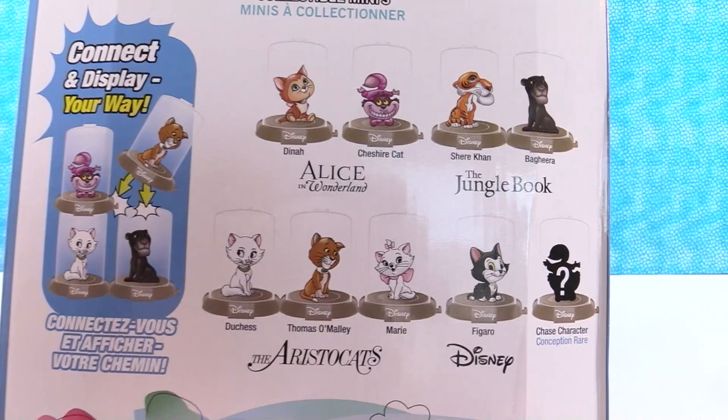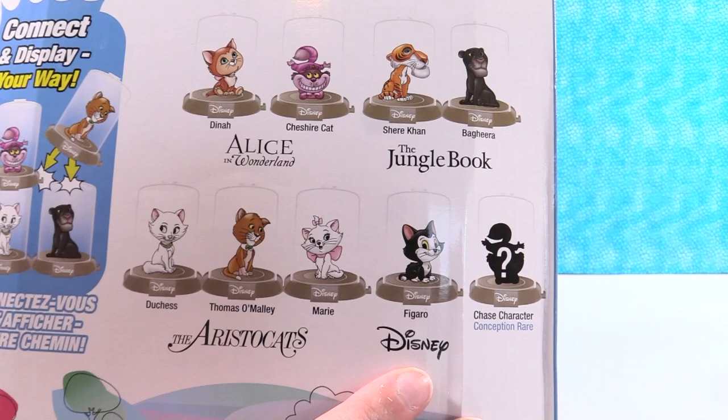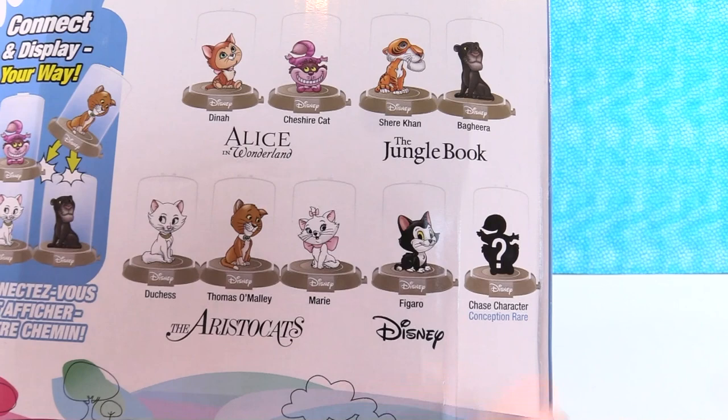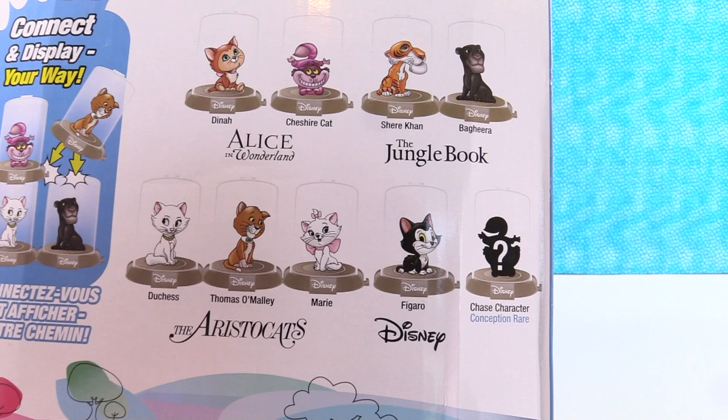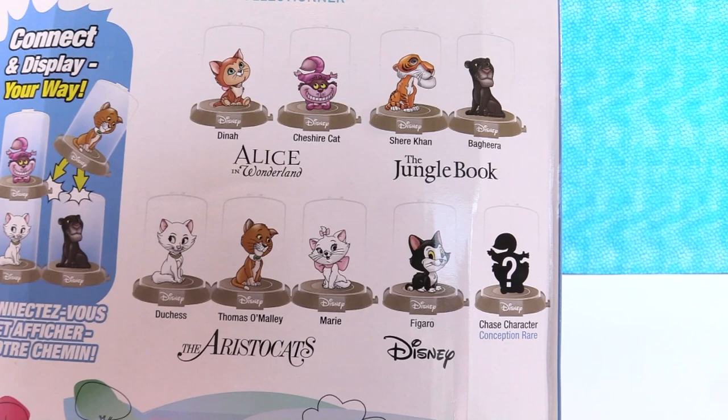Let's take a look at all the characters we are on the hunt for today. We have Alice in Wonderland, Jungle Book, the Aristocats, and then it just says Disney — he's just a classic — and then a chase figure. So who do you want the most, Paul? I have a feeling it's Shere Khan. Jungle Book was a fun movie back from when I was a kid. Shere Khan has always been one of my favorite Disney characters, and you don't see much merchandise of him. Okay, I'm hoping for Figaro!